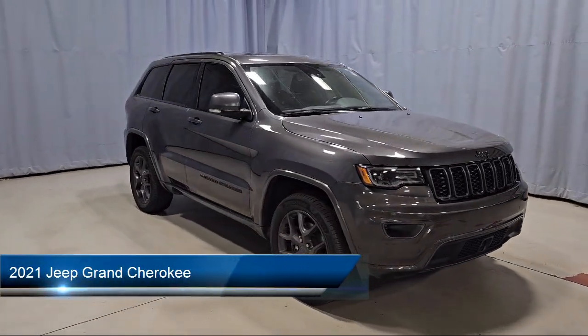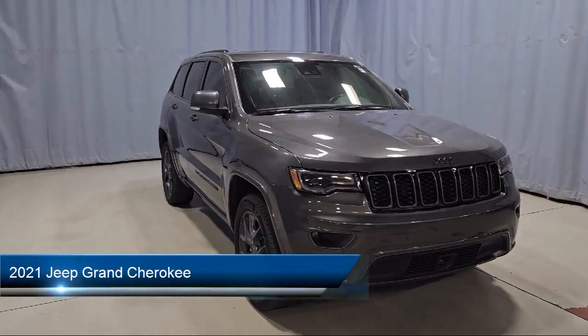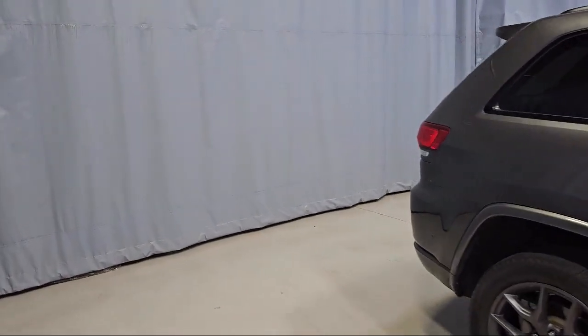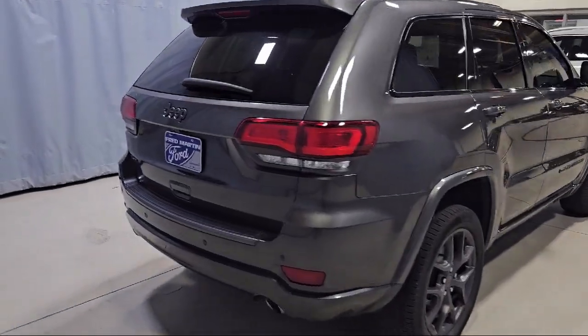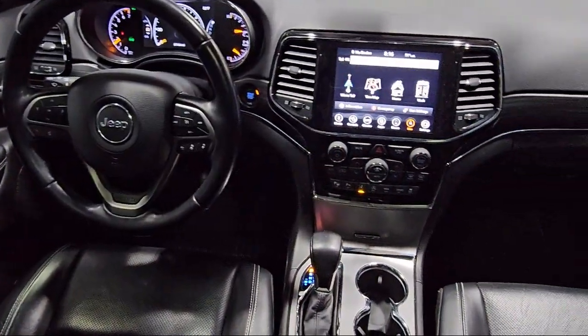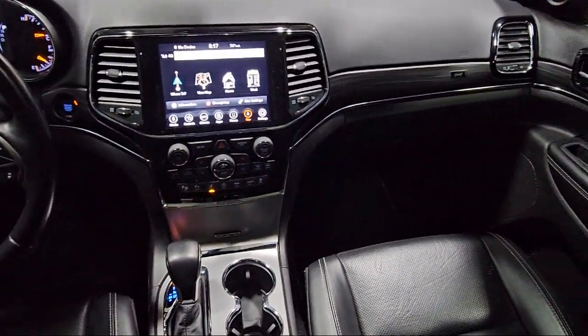It comes equipped with navigation, park view rear backup camera, garage door transmitter, bi-xenon HID headlamps, Apple CarPlay and Android Auto, parallel park assist with stop, and Sirius XM Guardian emergency communication system.